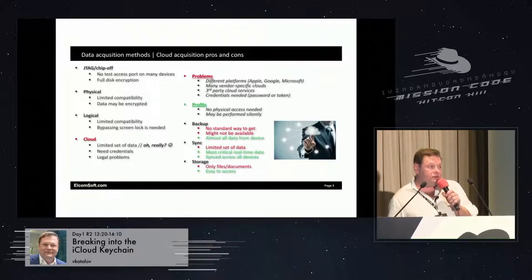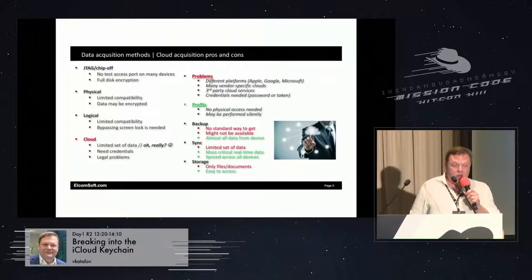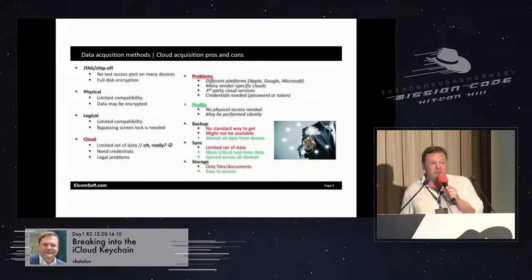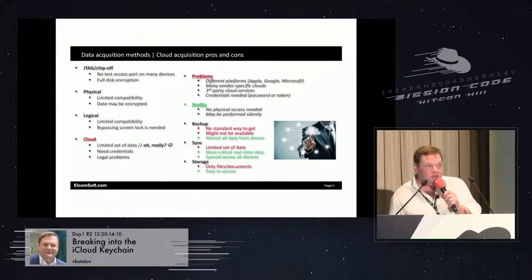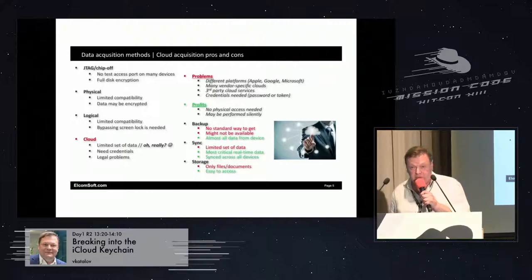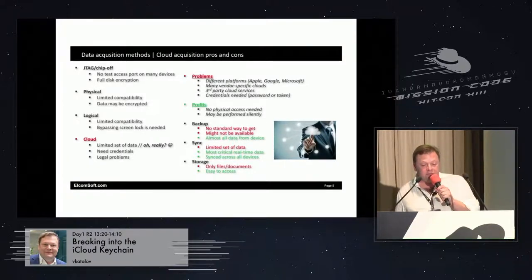Speaking of cloud, there are several acquisition methods available. The cloud may be just storage like Dropbox or Google Drive. There are also backups in the cloud, especially for iPhones — for Android, backups are not so comprehensive and don't contain all the data from the phone. There is also a syncing method when data is being synced across the cloud and all devices connected to that cloud. The data available from each of these methods is actually different.